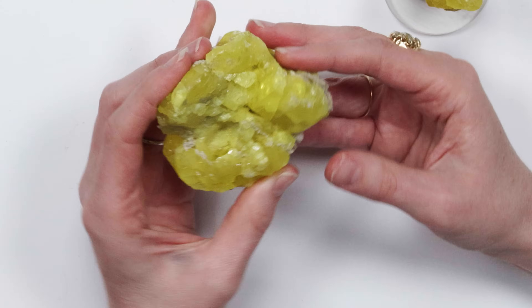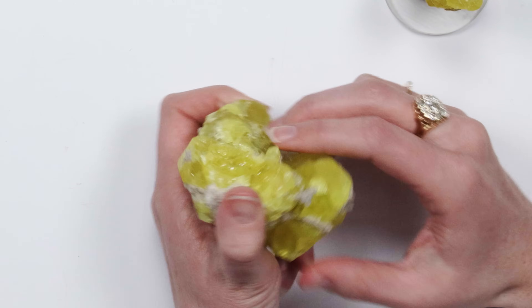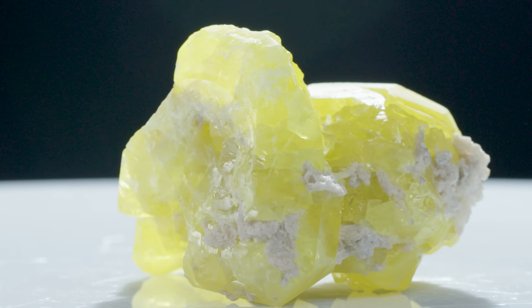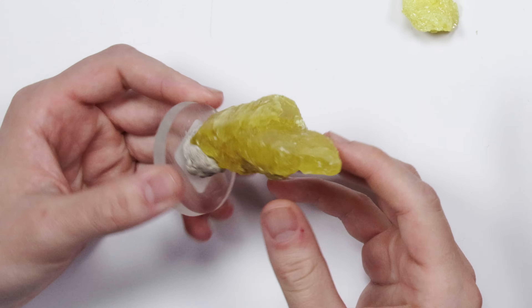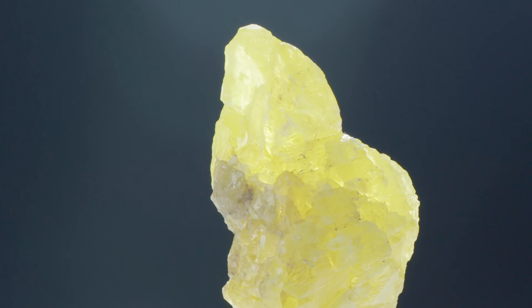Sulfur is element 16 on the periodic table. It forms an orthorhombic crystal system — here's a great example of a crystal face. It's very soft and very difficult to facet. When sulfur comes into contact with water it creates hydrogen sulfide, and you get sulfur dioxide, which has that rotten egg kind of smell. Sulfur typically forms near volcanic vents where it often ends up burning, and it was given the name 'brimstone' way back in the day — that's the 'fire and brimstone' combination.